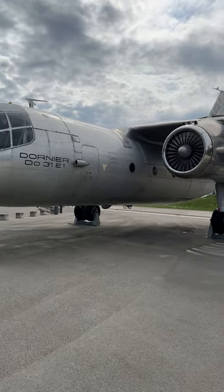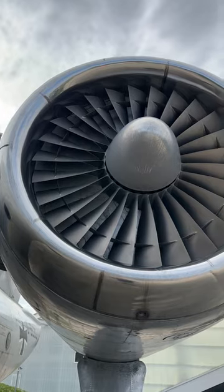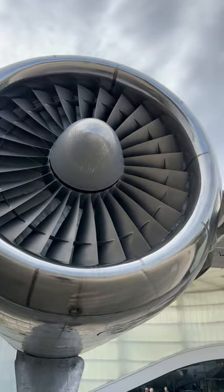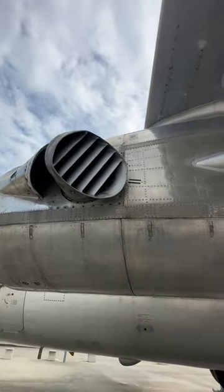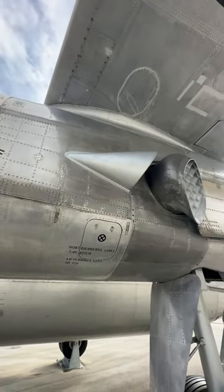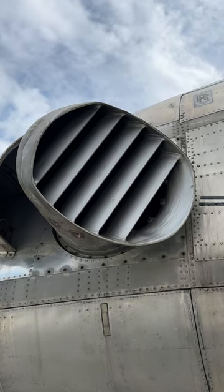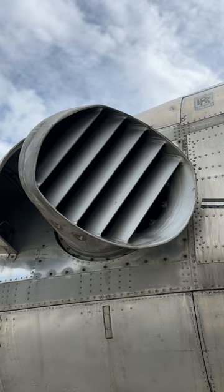It's got two 15,000-pound thrust main engines for forward thrust, and it's got eight 4,000-pound thrust engines for the vertical thrust, and it's got these rotating ducts on the side of each of these engines. Bottom line, it was not a success commercially or with the military, but it was a technological success.